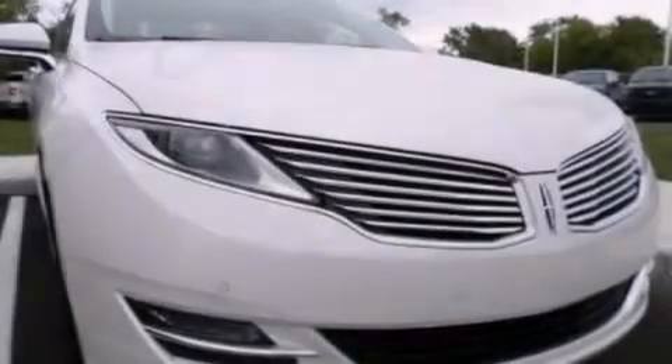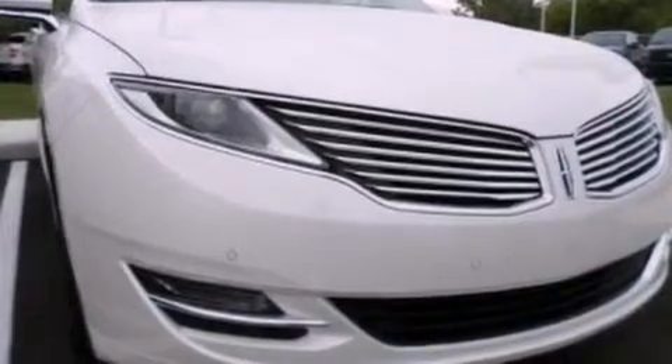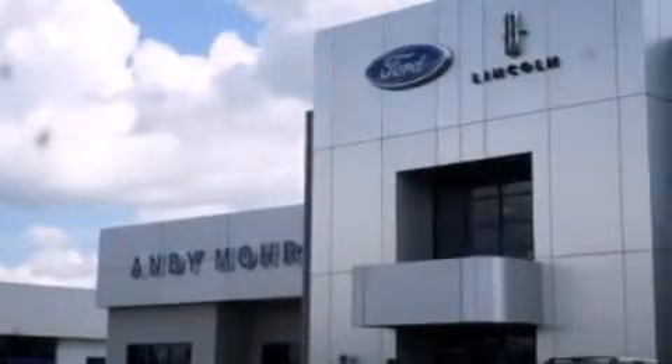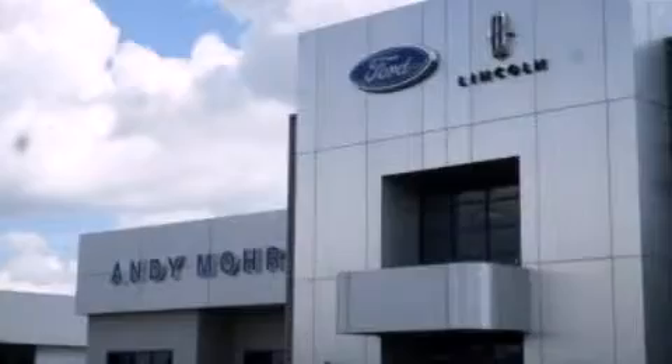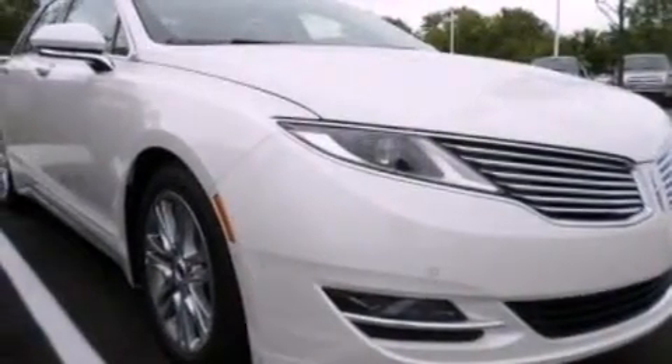The following features are also included: memory settings for the driver seat's positions so you can recall your favorite position with the push of one button, air conditioning with automatic climate control, cruise control, a leather wrapped steering wheel, and steering wheel mounted gear shifting.